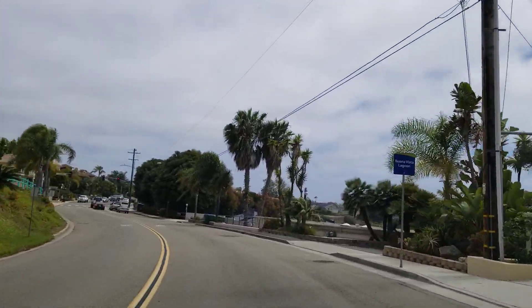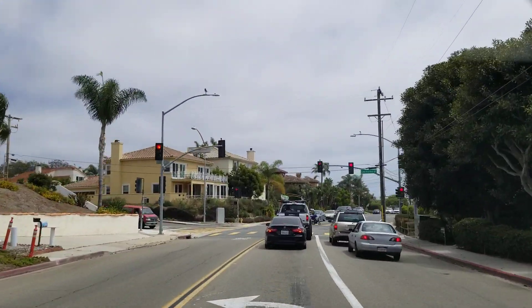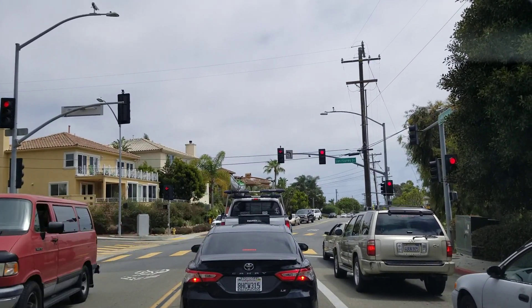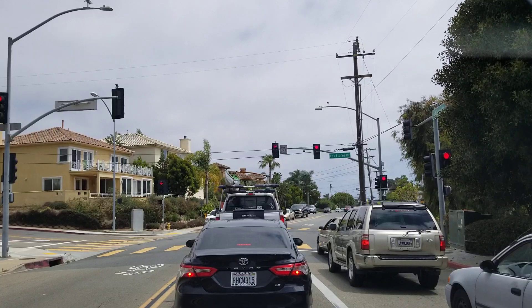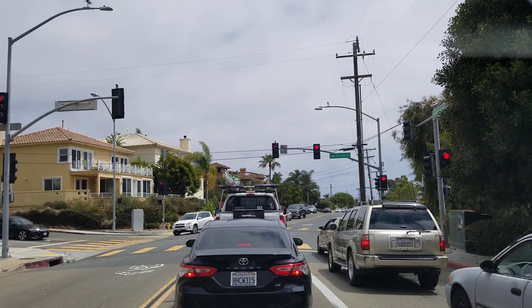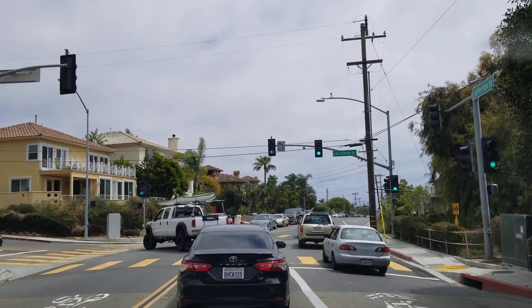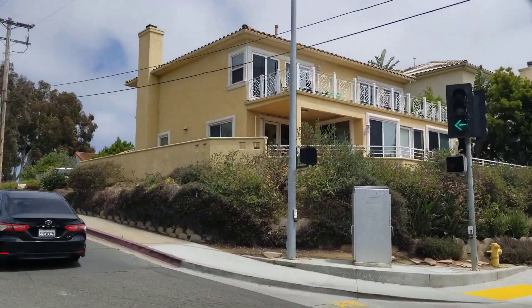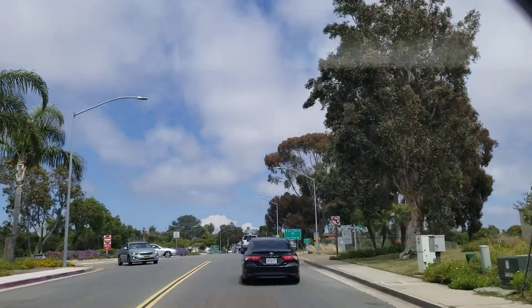This is coming around, wrapping around now through Las Flores here. So you can see a nice view of the Lagoon. Over on the right side, there's a couple of cliffside lagoon homes that are somewhat newer. What I want to do is drive over to Las Flores. So we're just coming off of Jefferson Street, turning left onto Las Flores, and now we're going to cross over the 5 Freeway going into that old Carlsbad location I was talking about.